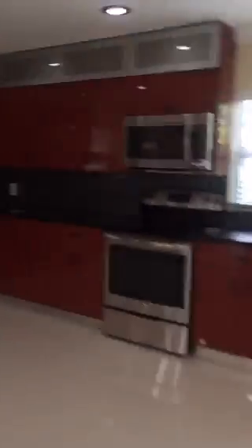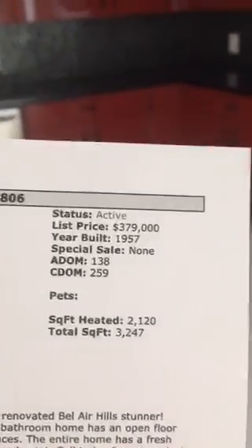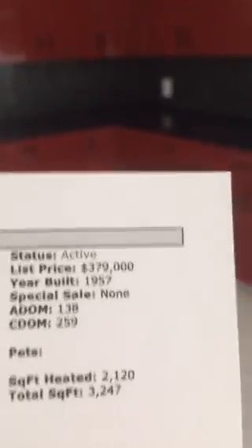This house looks really modern and it has a really open floor plan. Beautiful — if you like modern style, beautiful red color cabinets. The house is listed right now at $379,000. It was built in 1957 but it was recently updated. You can see that these cabinets are new. There are new countertops — quartz countertops. Porcelain tile on the floors continues to every room.